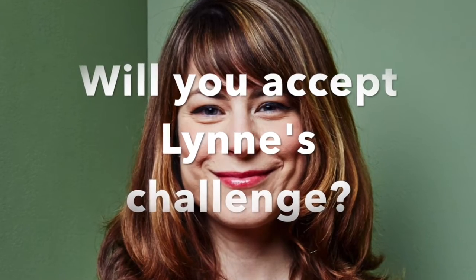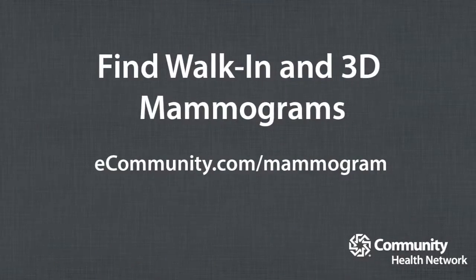I decided early on that I would tell my story, and if I can get one woman to get a 3D mammogram, then I'm serving my purpose. And so far, I've had six or seven that have called.